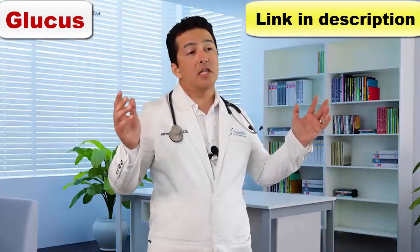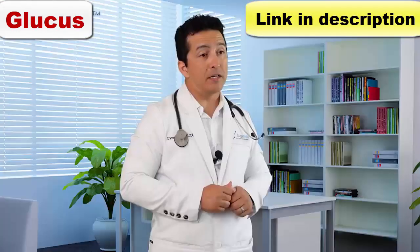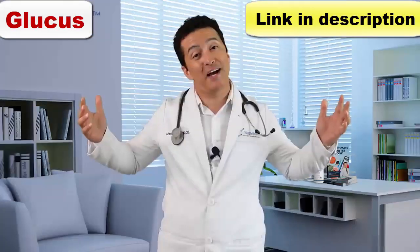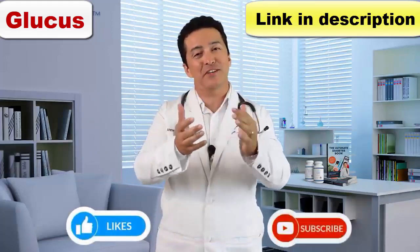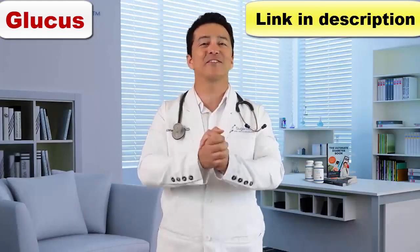I'm not saying olive oil will cure your diabetes, but it's going to help a whole lot of things. Try it and let me know what you think. Please write a comment, give a thumbs up, and share this video. Thank you for your help — we appreciate it. We'll see you in the next one.